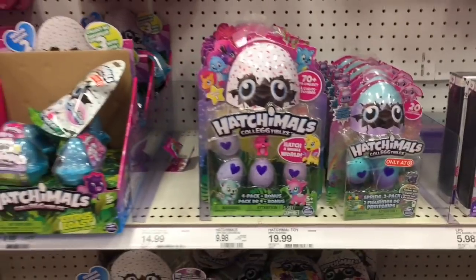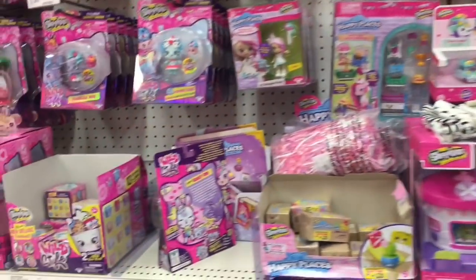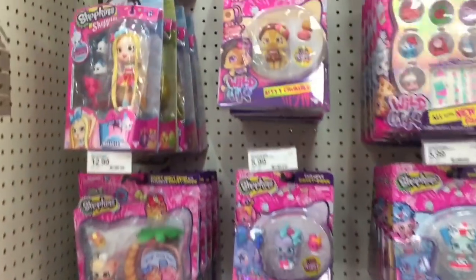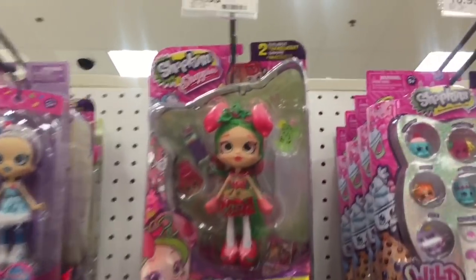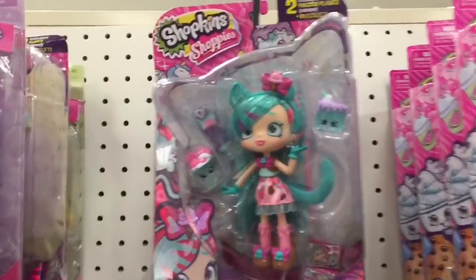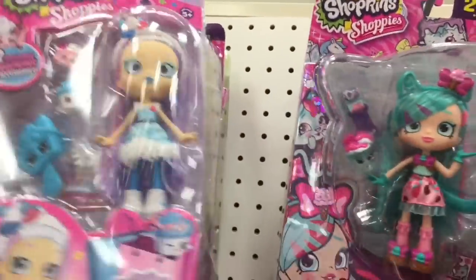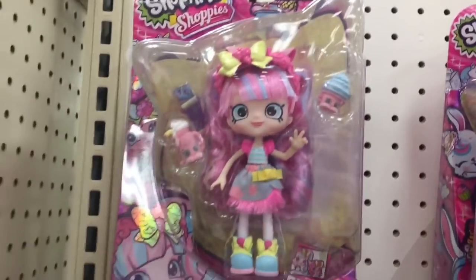Hi guys, today I'm on my toy hunt at Target. They have a lot of Hatchimals stuff as well as Shopkins. I'm on the hunt for the new Shoppies dolls and it looks like they have some — the Melanie Pips one, she's the bunny one, I haven't seen her before. They have the Peppermint, which she's gorgeous, and also the lamb one, which is super cute.